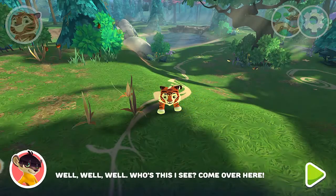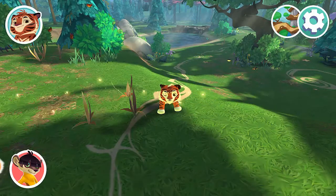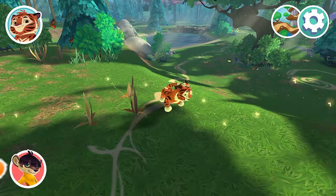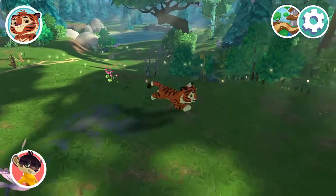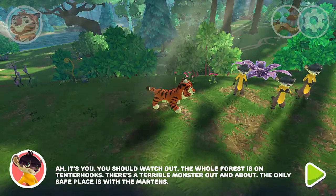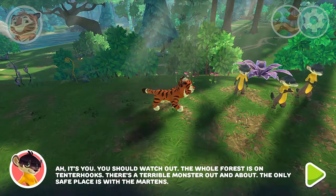Well, well, well. Who's this Icy? Come over here. It's you. You should watch out — the whole forest is on tenterhooks. There's a terrible monster out and about.